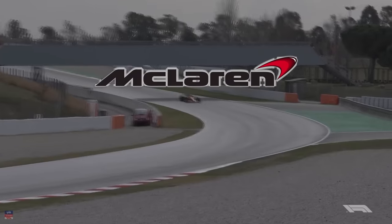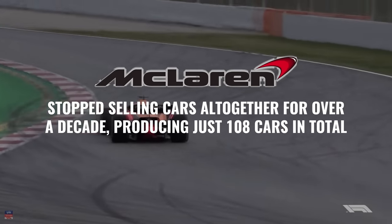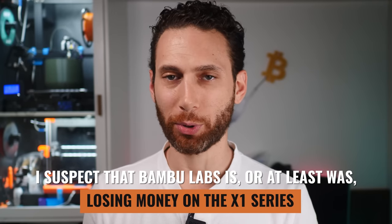McLaren, makers of the legendary F1, stopped selling cars altogether for over a decade, producing just 108 cars in total. I'm just going to come out and say it: I suspect that Bambu Labs is, or at least was, losing money on the X1 series pre-orders.